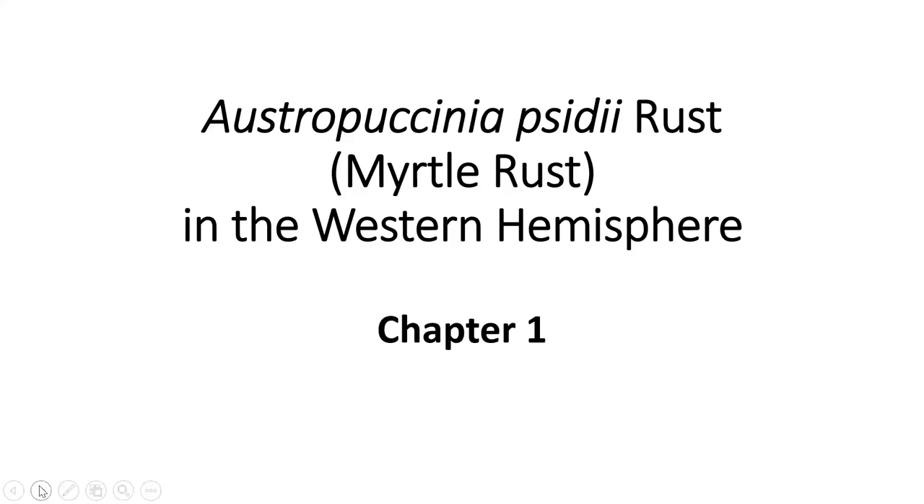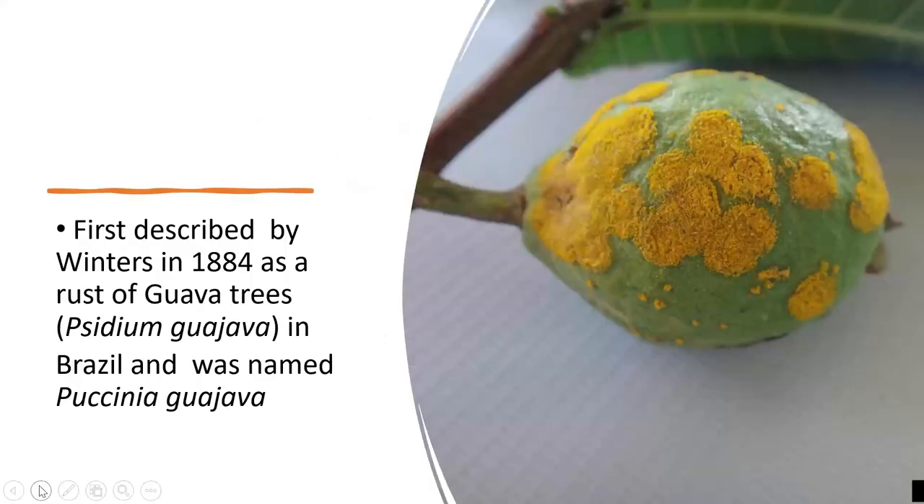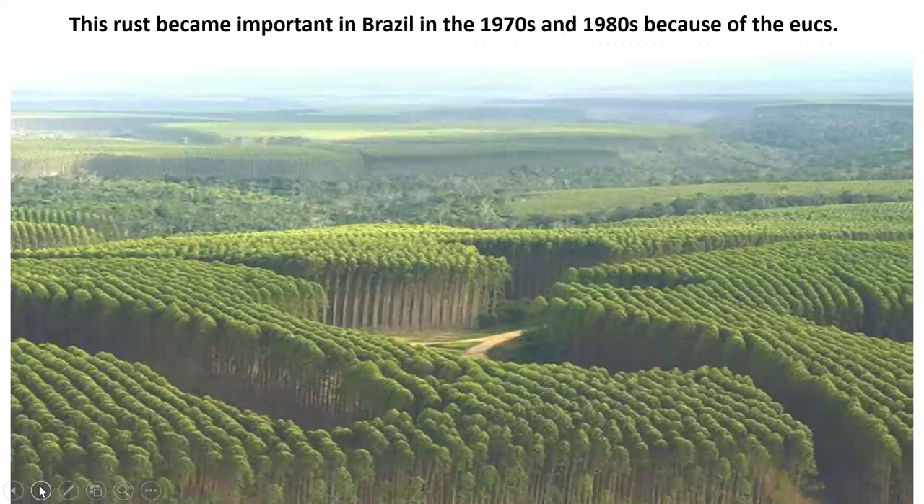I'm going to give a talk on Austropuccinia psidii in the Western Hemisphere. And there are three chapters. Here we go with chapter one. This disease was first described as Puccinia guava because it was found on guava trees in Brazil by Winters in 1884.